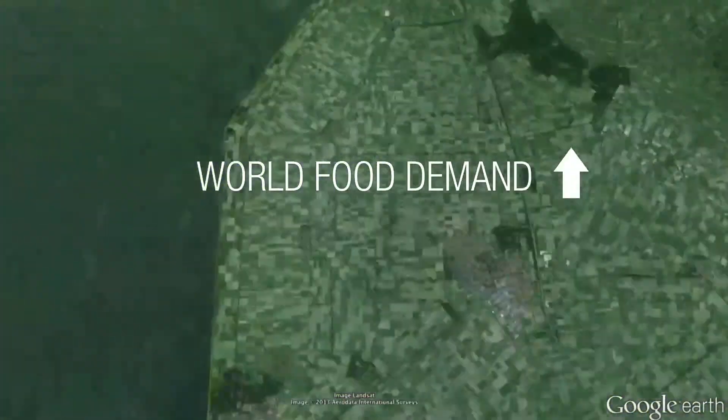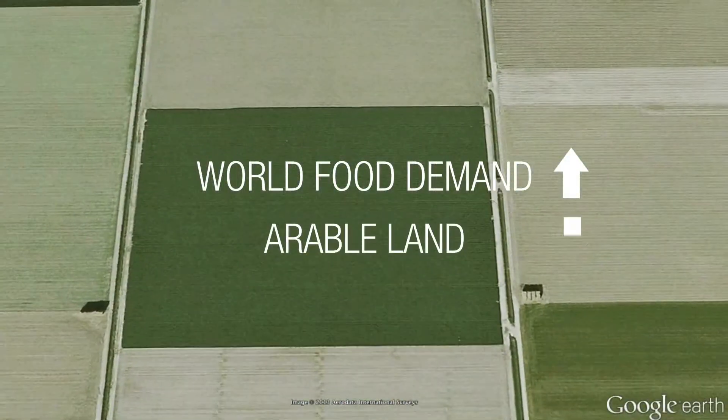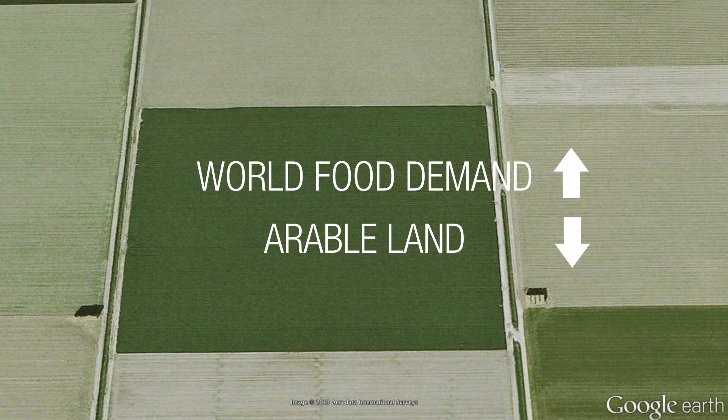Worldwide, demand for food is rising, whilst the area of agricultural land is decreasing. This calls for effective and sustainable production, where nothing is left to chance.